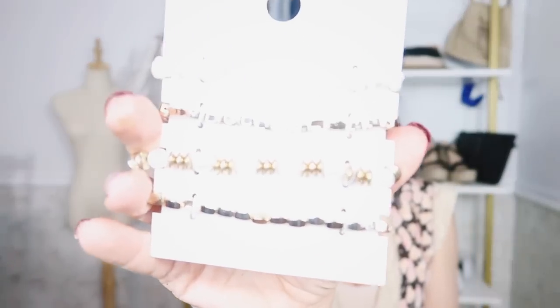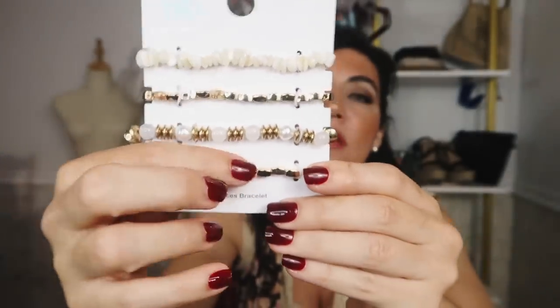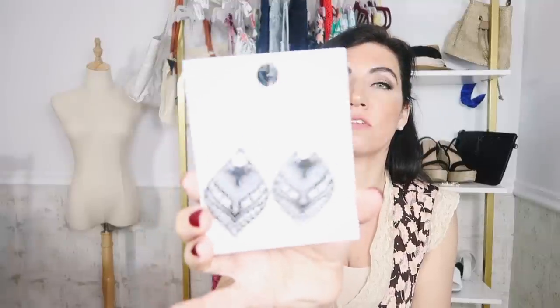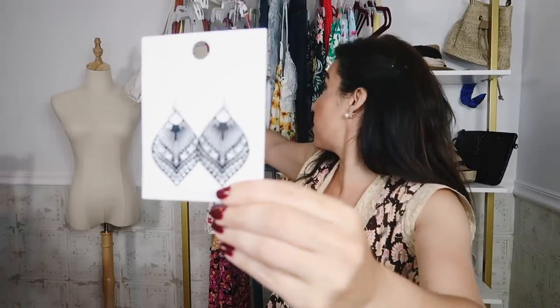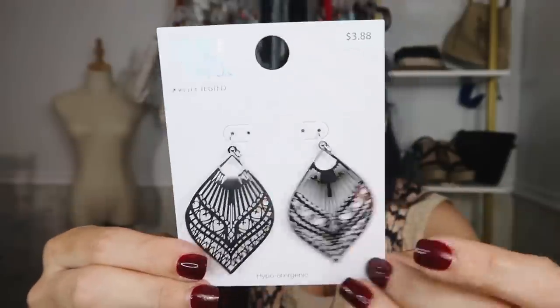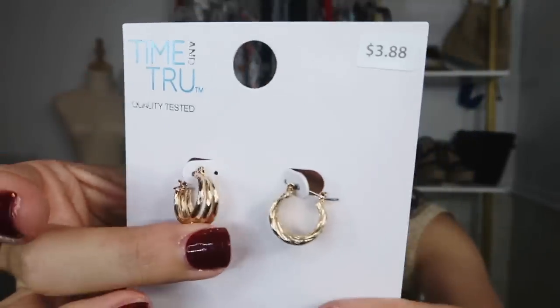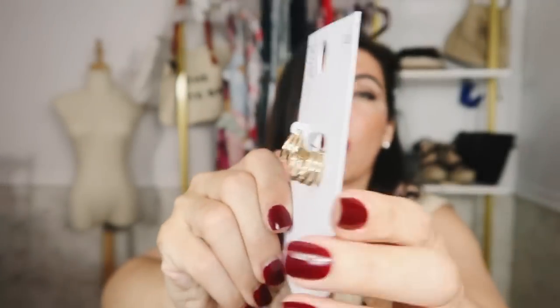There's also a four-pack of stretch bracelets from Time and True — you have the shell, the little rectangle, the pearls, and then another rectangle. These are $6.92 for the four — just easy little accessories. And then I also picked up two pairs of earrings. These are really nice and lightweight from Time and True — they're silver. I thought these paired really nicely with that boho-style dress; I'm probably going to wear them together. They're $3.88 — super lightweight, easy, and really nice quality. And I also picked up another pair of hoops — these are $3.88 as well, smaller size with the triple band, probably the smallest hoops I have.